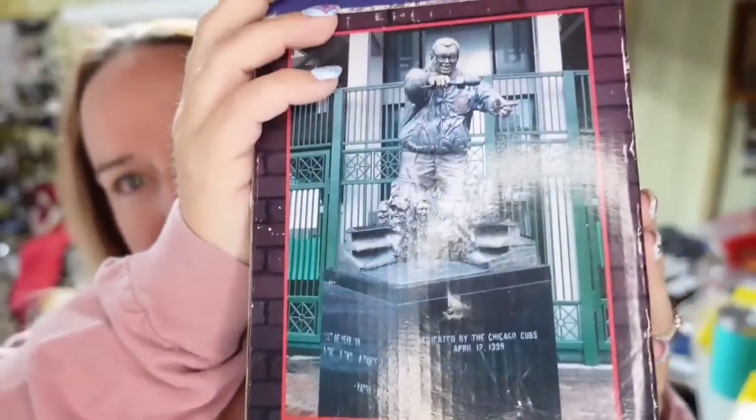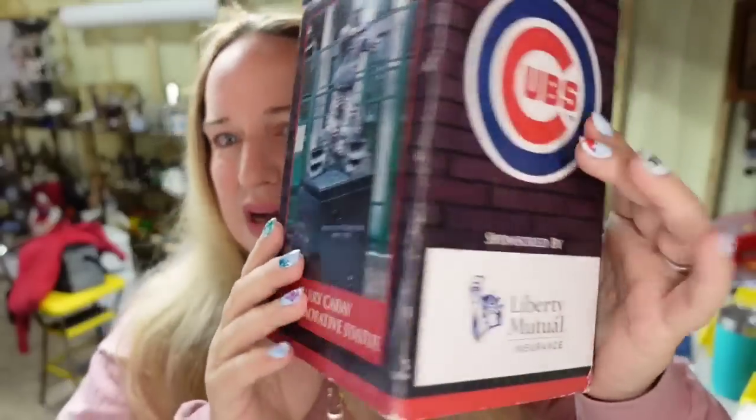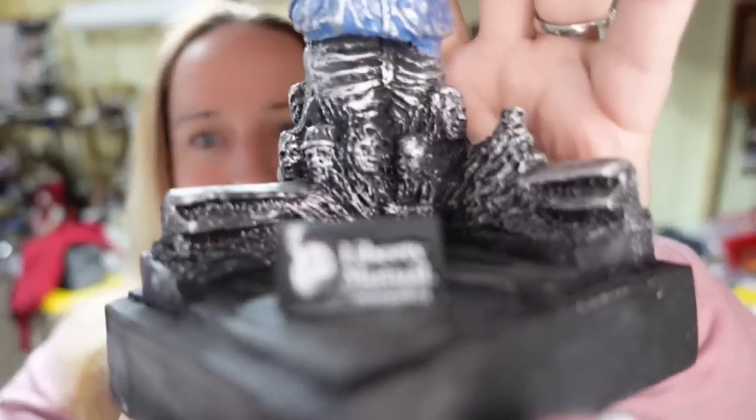Up first is a Harry Carey statue. I actually picked this up at a church yard sale for $3. It was still new in the box, and you can see Harry Carey there with his microphone. The box is a little beat up, but the statue is in great condition. It does say Liberty Mutual Insurance. I paid $3 and it sold for $58.49, so it's going to be about a $40 profit after fees, and it sold in about three months.